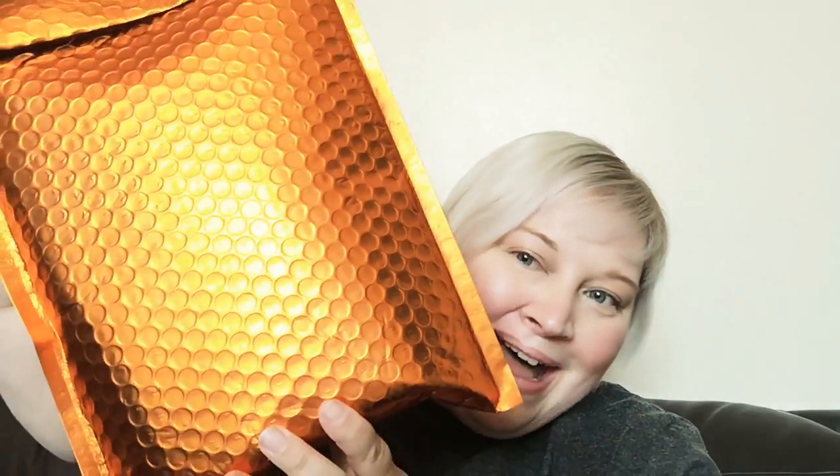Hello everybody, this is a bonus video. About seven or eight weeks ago I won a competition on Clinique's Instagram page to win a goodie bag, and it's finally arrived! Look at this — look at the bag it came in, how gorgeous is that. I'm definitely keeping this copper bag, it's so shiny. I'm really excited to see what I've got.